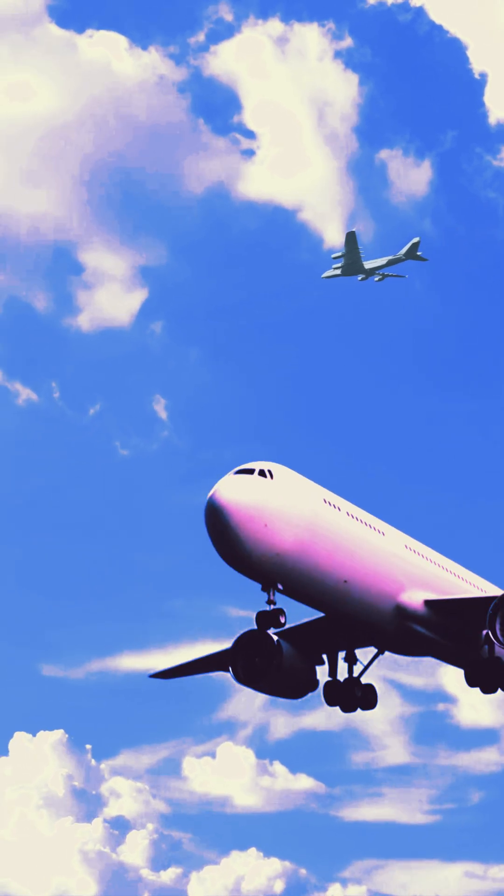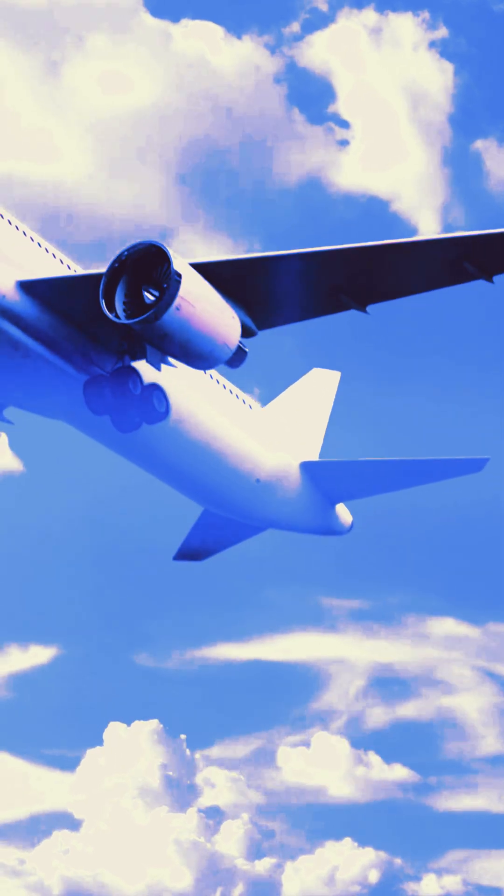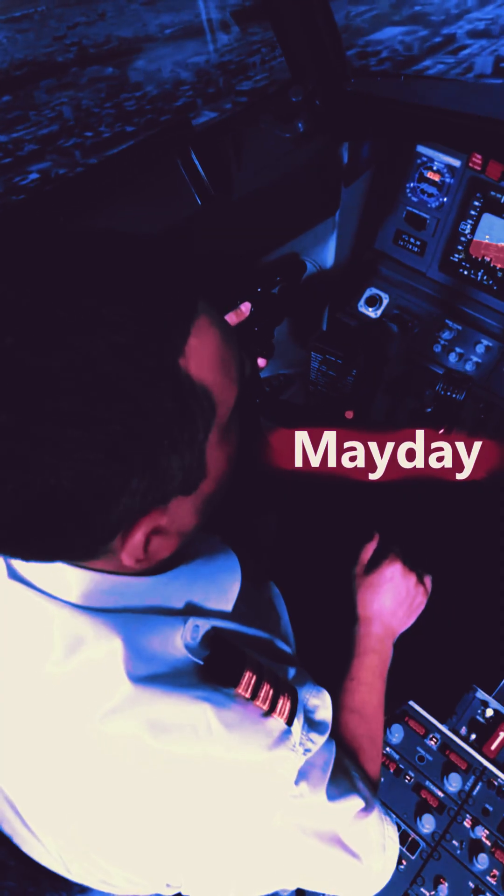When it comes to aviation, pilots have some key terms they use in emergencies. Let's break them down. First up, Mayday. This is the most serious distress call — it means the pilot is in imminent danger and needs immediate assistance.